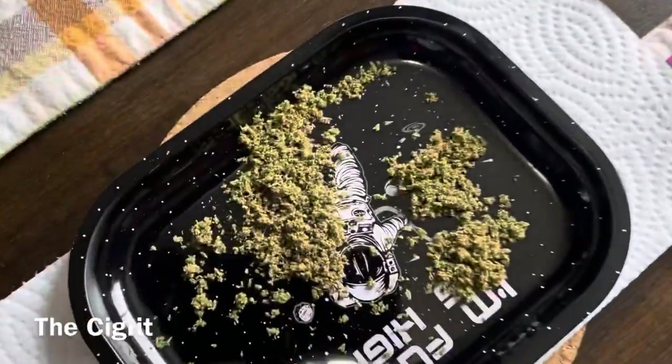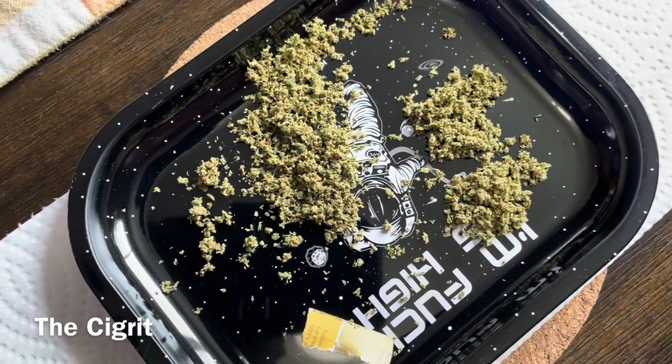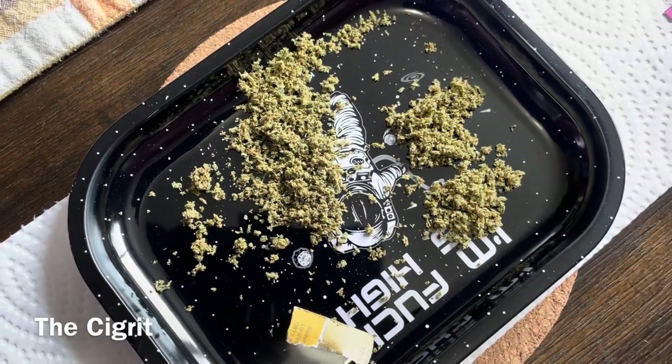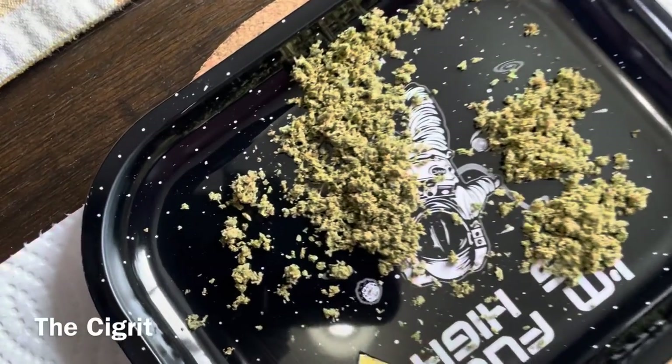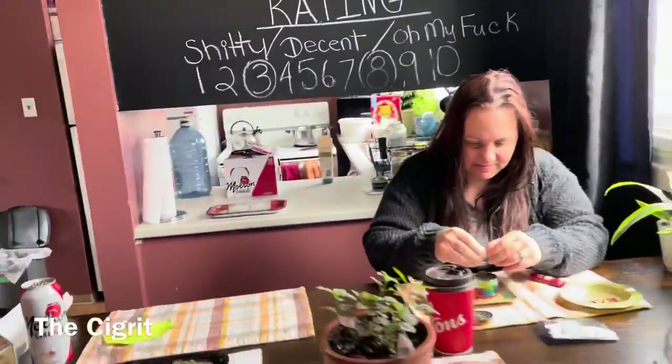Here's what it looks like all grinded up — I grinded some up already. It's really sticky. I had to wash my hands a few times and I think my hands are still a little bit sticky. That's what it looks like all grinded up.